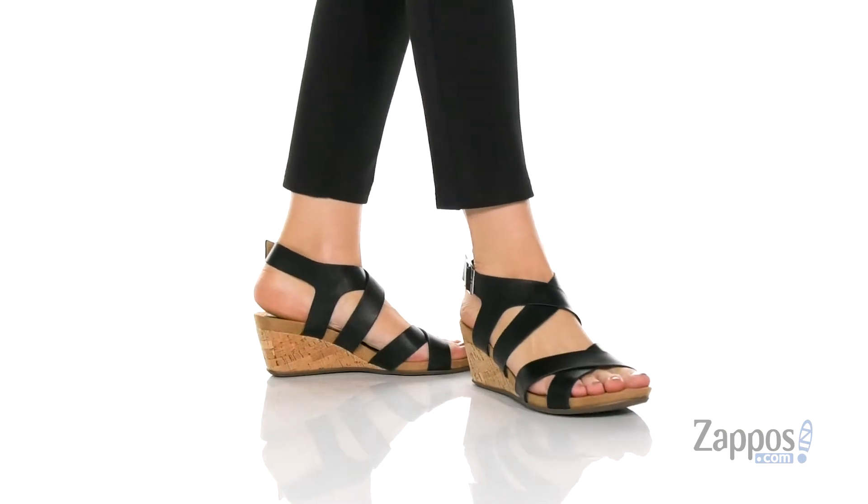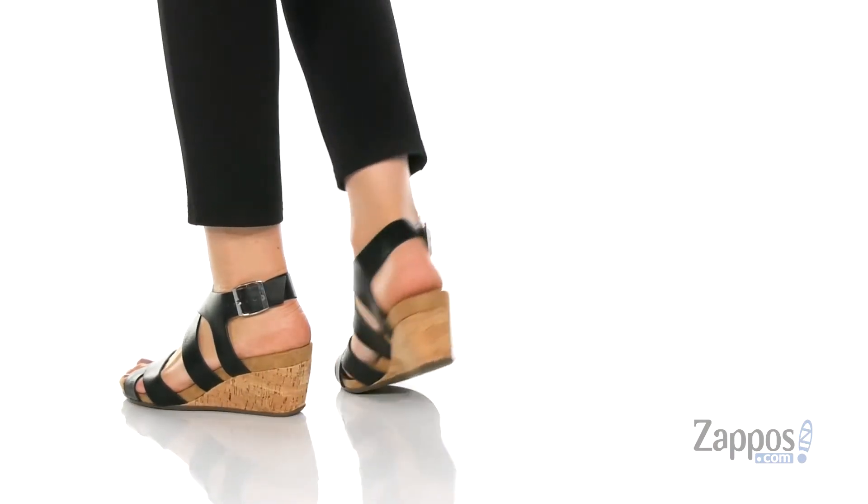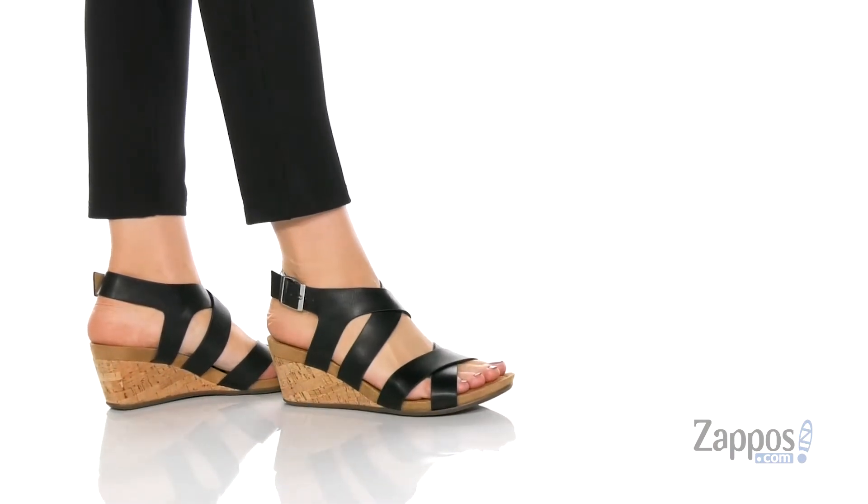Hi there, I'm Zoe from Zappos.com, and this is the Cool Step from Skechers. These wedges will have you looking cute and feeling comfy this season — they've got a padded memory foam footbed,